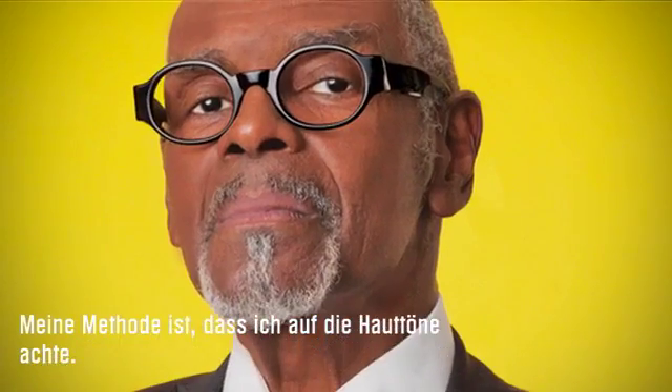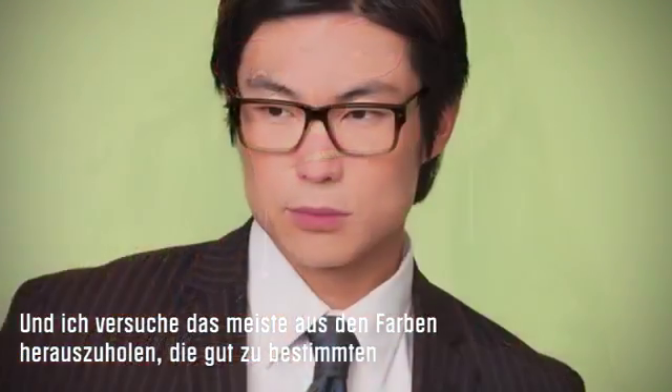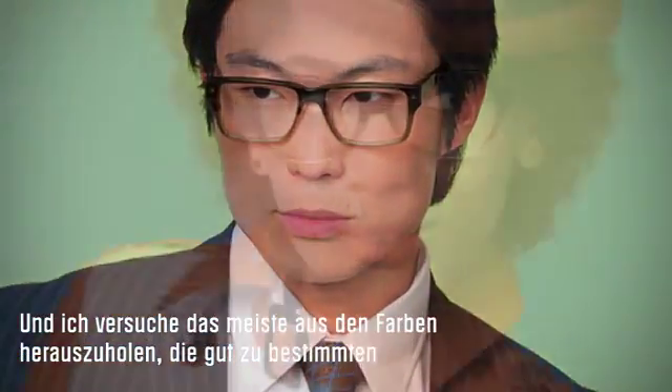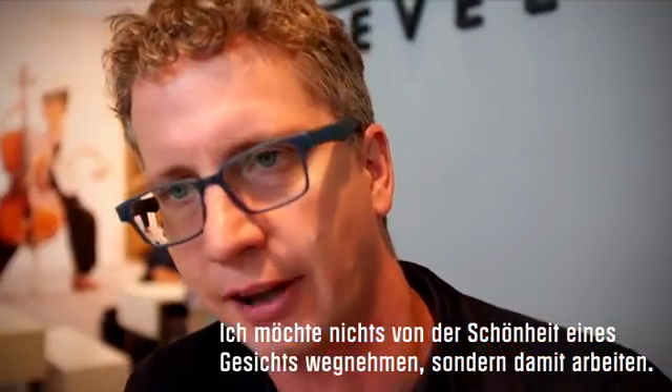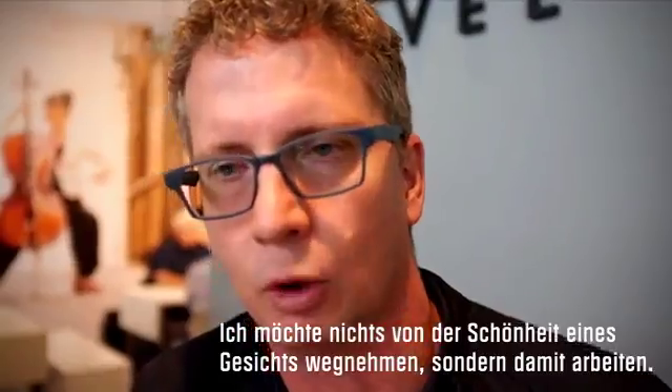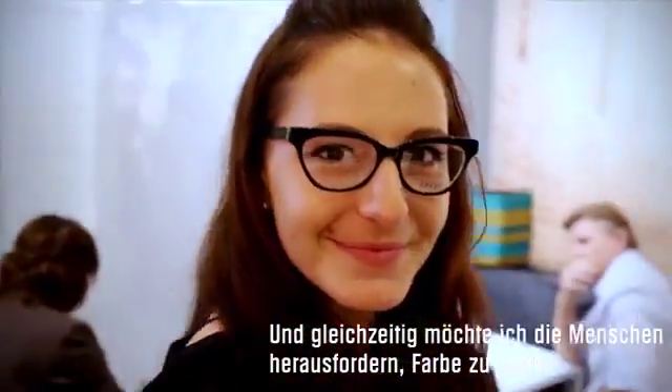The way I do it is I really look at skin tones — that's the first thing I look at and I try to bring out a lot of colours, but colours that work with skin tones. I don't want to take away from the face, the beauty of the face, I want to work with it. But at the same time I want to challenge people to wear colour.